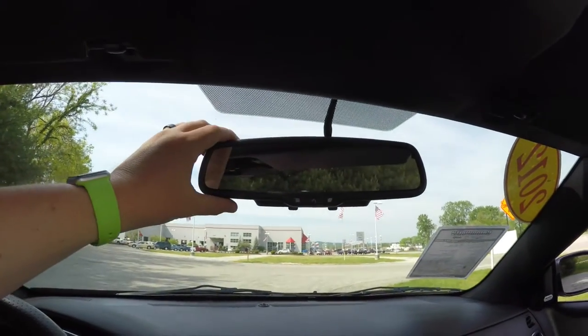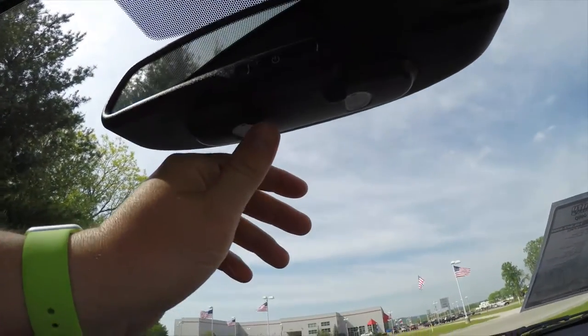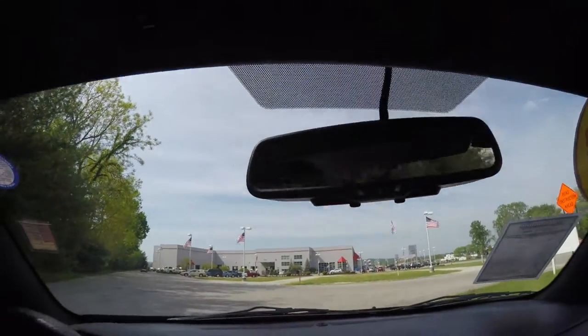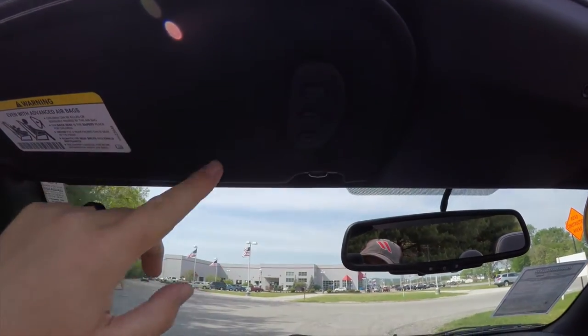Looking overhead, you do have automatic dimming rear view mirror with LED reading lights and map lights. And on the driver's side sun visor, you have your Homelink universal garage door opener.